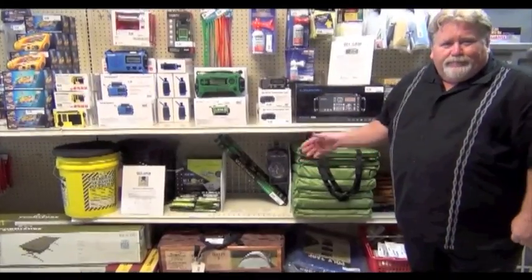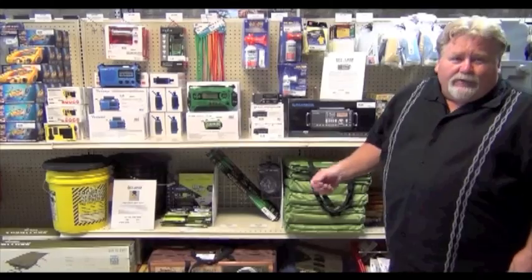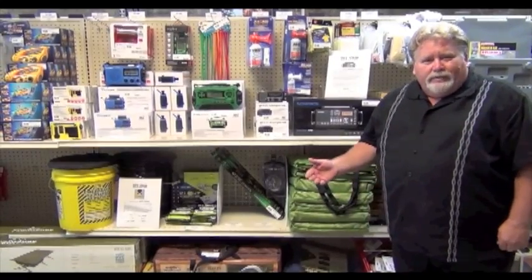Here's the radio department. If you're looking for a solar radio, crank radio, battery-operated, or all-in-one, we have it here.